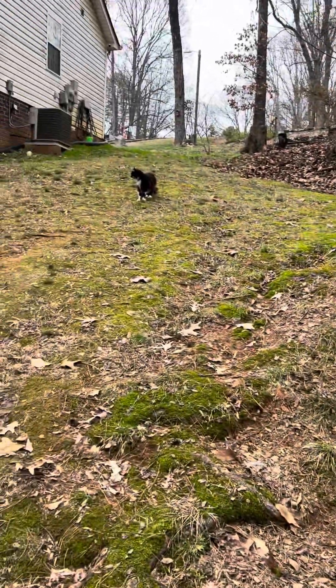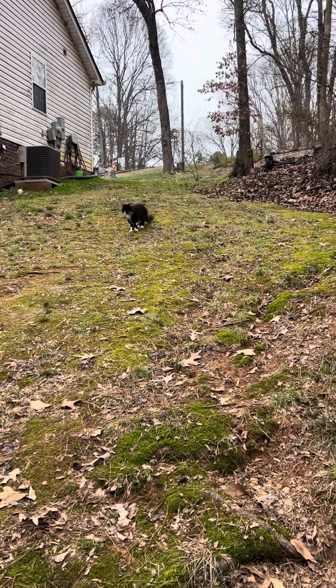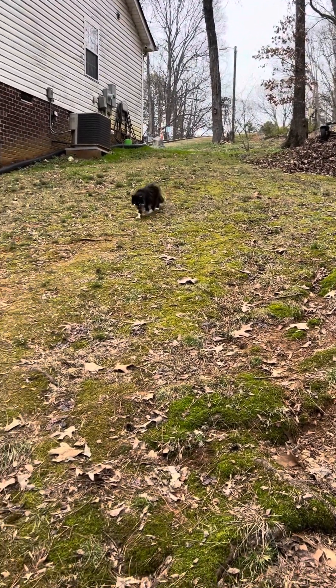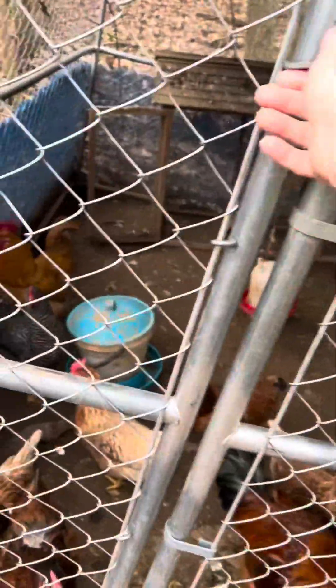Look, here comes Tater — Tater's a little shadow out in the yard. That is my cat. He likes to follow you around. I don't know how he's gonna feel about the chickens coming out. Hi guys! Are y'all ready? You want to free range some? Come on, come on, let's go — I'll let them out now.